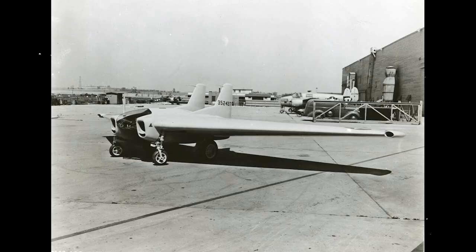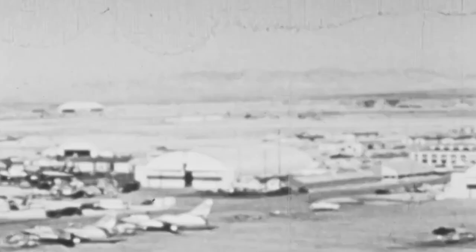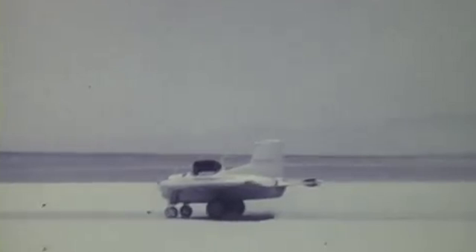The first flyable XP-79, the XP-79B, was painted white and given the serial number 43-352437. It was trucked to the Muroc Dry Lake Testing Facility in preparation for its first flight. Its first ominous taxiing tests were conducted in June 1945, during which all of its tires burst on at least several occasions. The flying chainsaw had only one flight test, which lasted less than half an hour and ended with disastrous consequences.